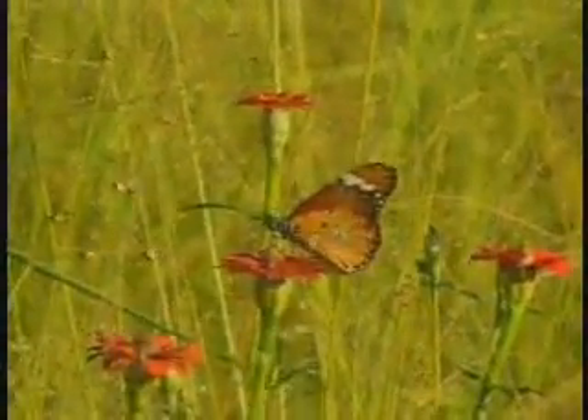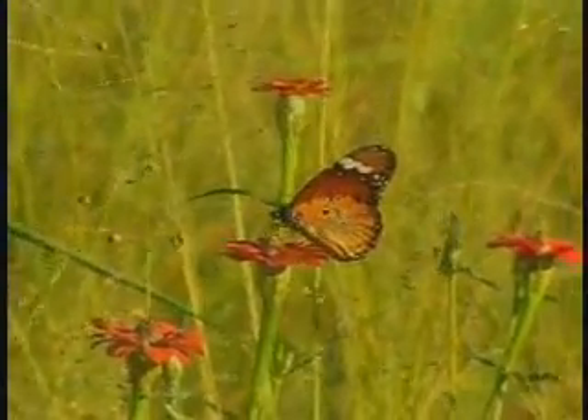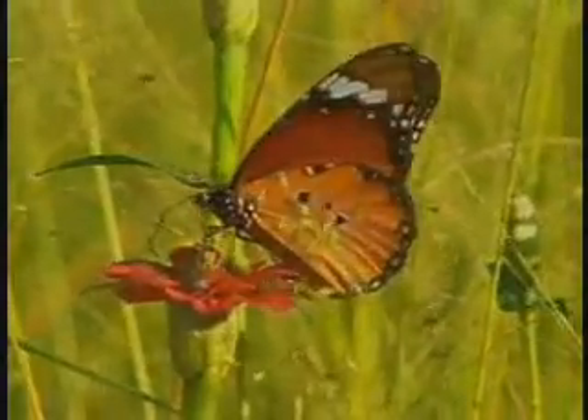Just while we stop to hear the question, they spotted this as well. Just look at how beautiful that is — an African monarch butterfly. It's getting some nectar from these beautiful red flowers called red star zinnias.